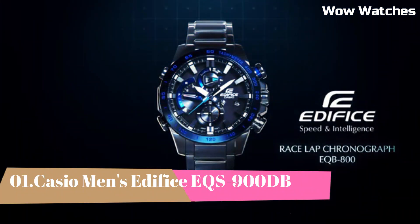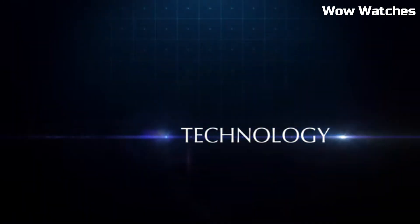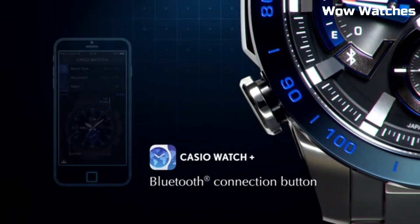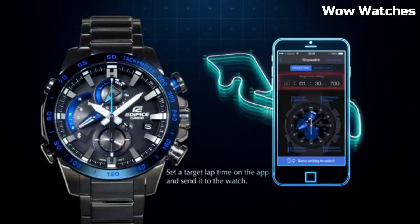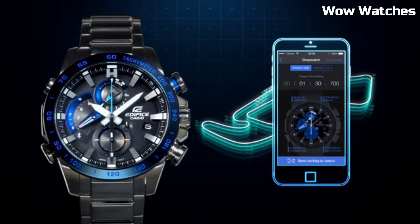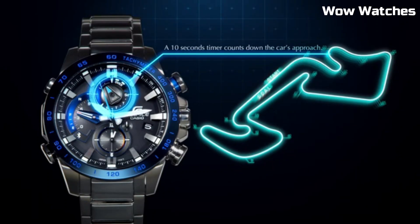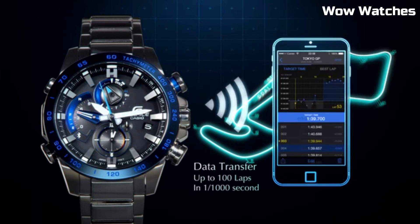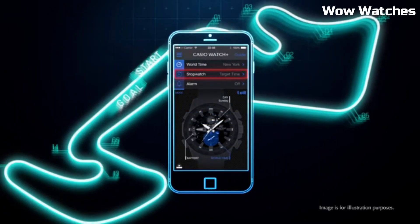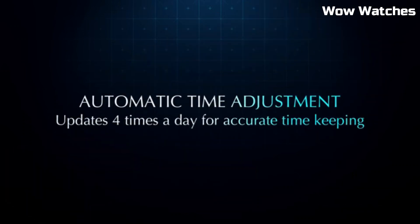Number 1: Casio Men's Edifice EQS-900DB. It's a perfect harmony of style and functionality. Encased in stainless steel, its design exudes modern elegance and durability. Driven by solar power, it's eco-friendly and dependable, offering accurate timekeeping without the need for constant battery changes. The watch features a sleek dial with a date display, luminous hands, and markers for effortless readability.